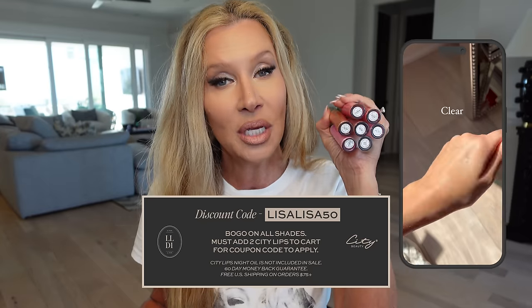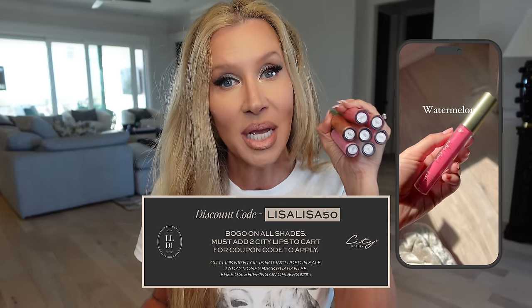So many good things to show you today and so many things to tell you about. I actually had to write myself a note and I never have to do that. As you can tell, I'm not very scripted. The first thing I want to tell you and remind you of — because I think today is the last day — is the City Beauty BOGO. Buy one, get one.